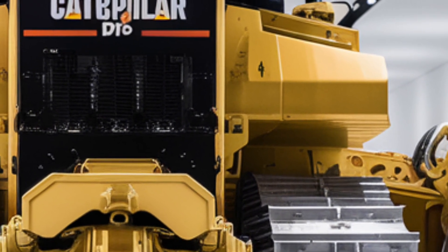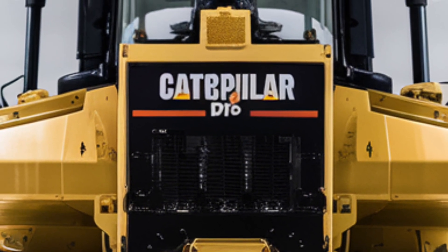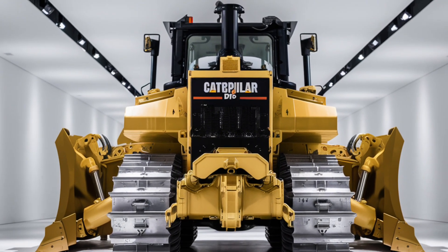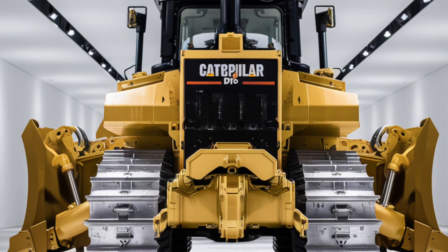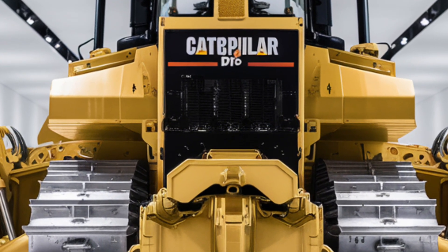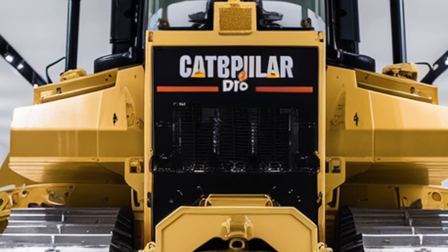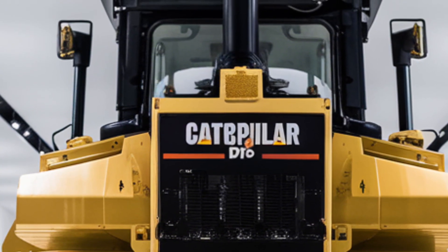This dozer isn't built for speed, but its travel mode allows it to move quickly enough between job sites while maintaining its impressive pushing power and durability. As for pricing, the 2026 Caterpillar D16 is a premium machine and its cost reflects that. While exact prices vary depending on location, dealer options, and configurations, you can expect the base model to start well over one million US dollars. Adding specialized attachments, extended warranties, and technology packages can push that price significantly higher, and buyers in regions with high import duties or taxes should also plan for additional expenses.